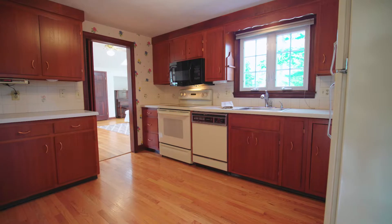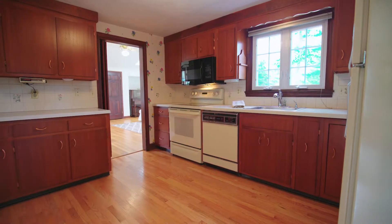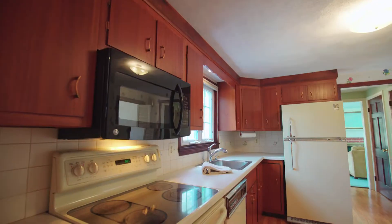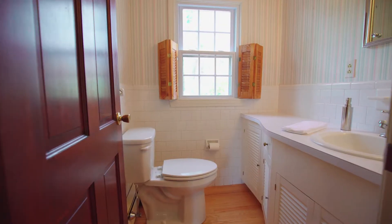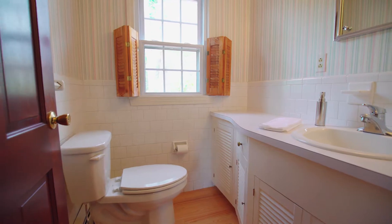Off of the dining room is the wide kitchen that enjoys rich wood cabinetry and a tile backsplash. A powder room sits by the kitchen and is convenient for guests.